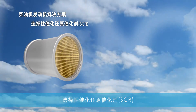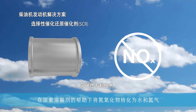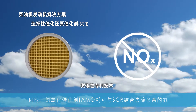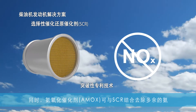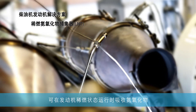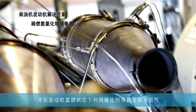Selective catalytic reduction, or SCR, converts nitrogen oxides into water and nitrogen with the aid of a urea solution. An ammonia oxidation catalyst, or AMOX, can be added after the SCR to remove any excess ammonia. And lean NOx traps, or LNT, absorb nitrogen oxides, or NOx, during lean engine operation for reduction to nitrogen over the catalyst during rich engine operation.